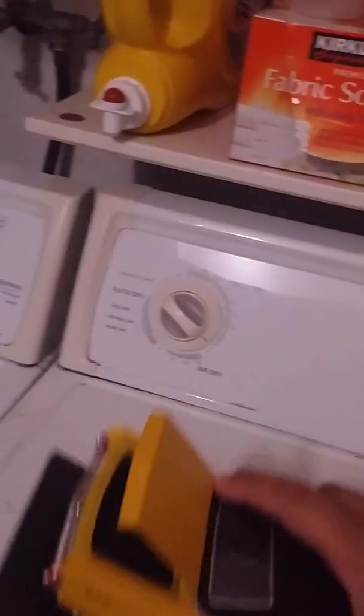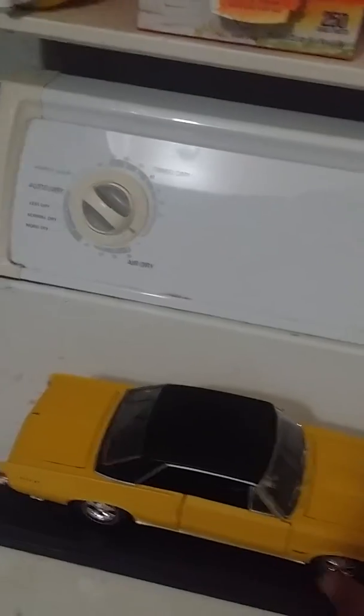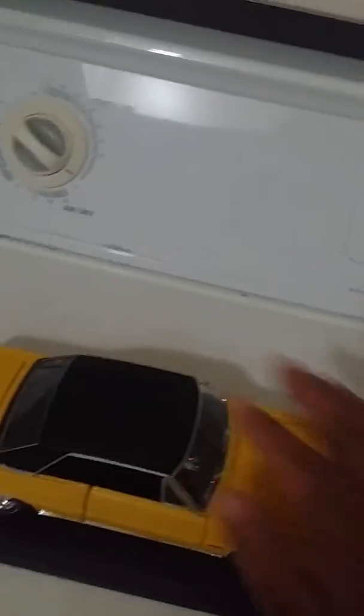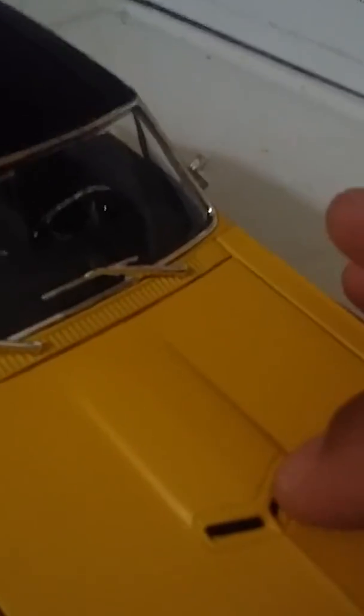My little GMC Denali doesn't have opening parts nor interior detail, so this is better for me to enjoy. Let me show you guys the bottom — whoa, I think I see some screws, two Phillips star head screws. Sadly the top does not open.